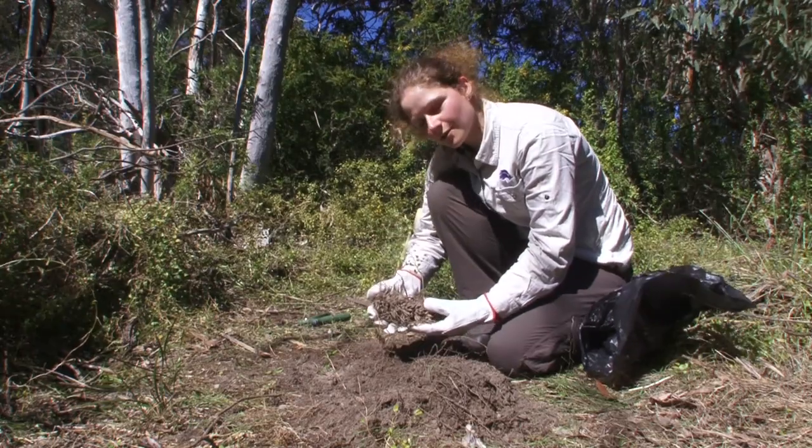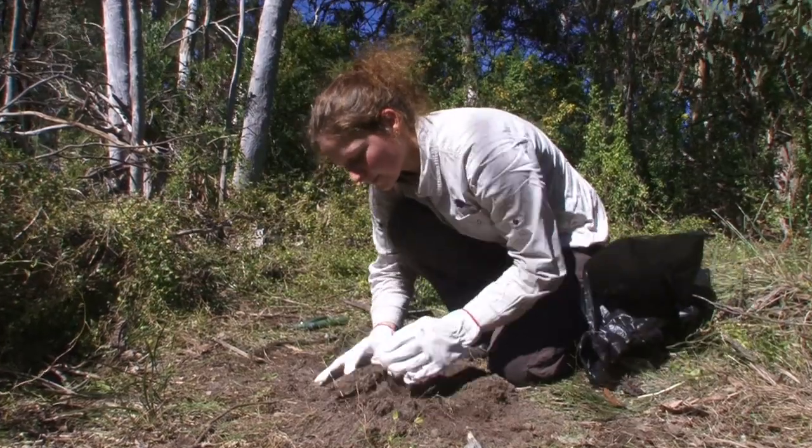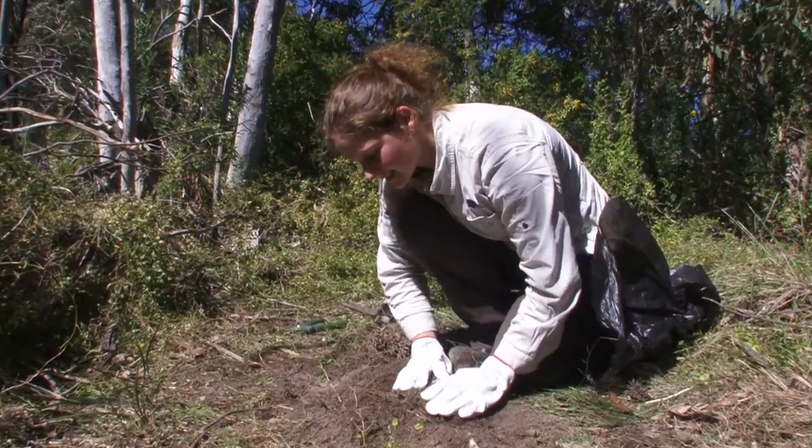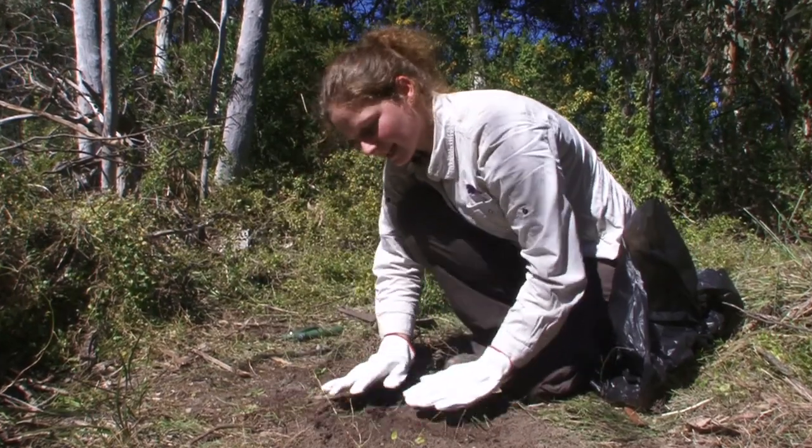Once we have removed the root mass, it is important to replace the soil to minimise the risk of reinfestation and weed seedlings from germinating.